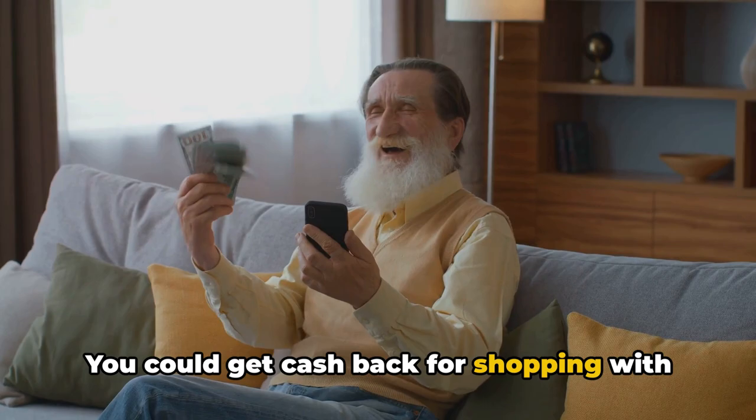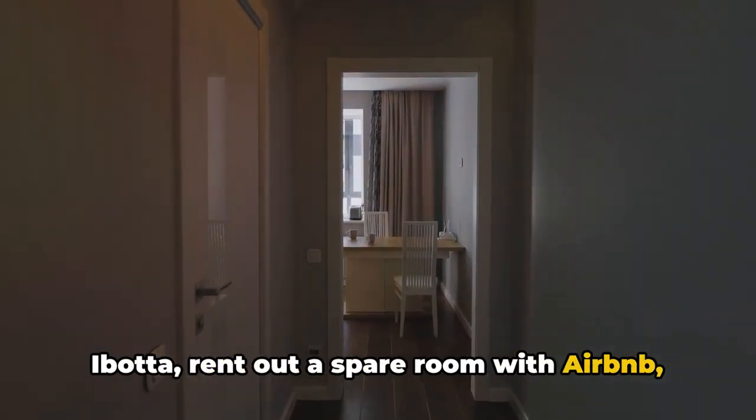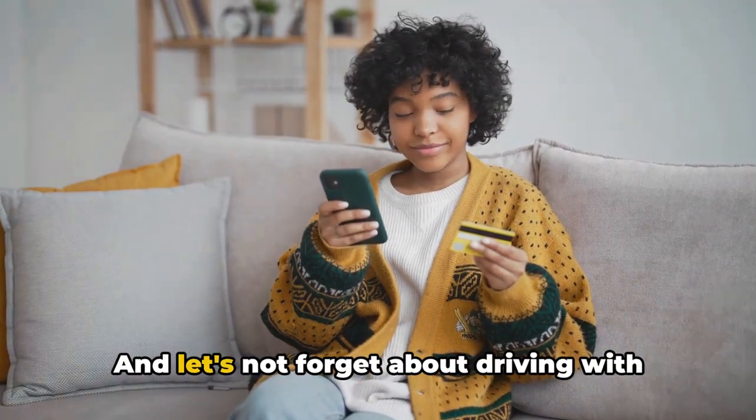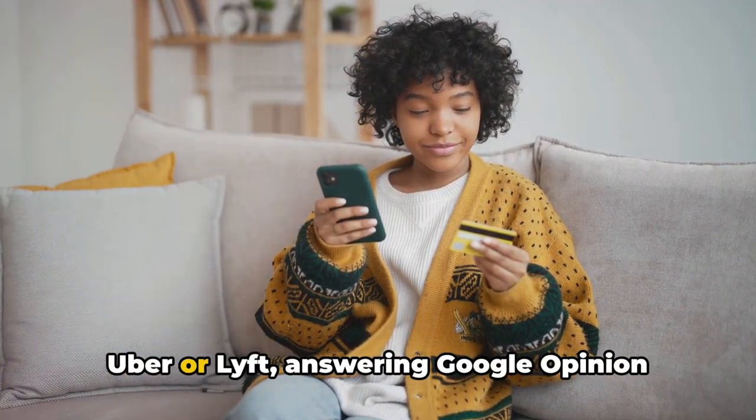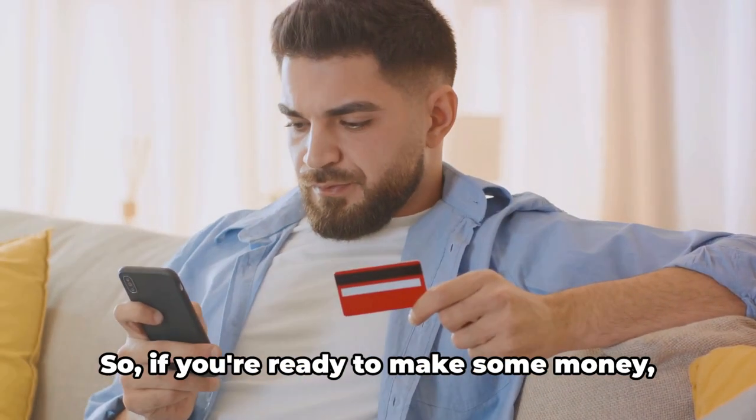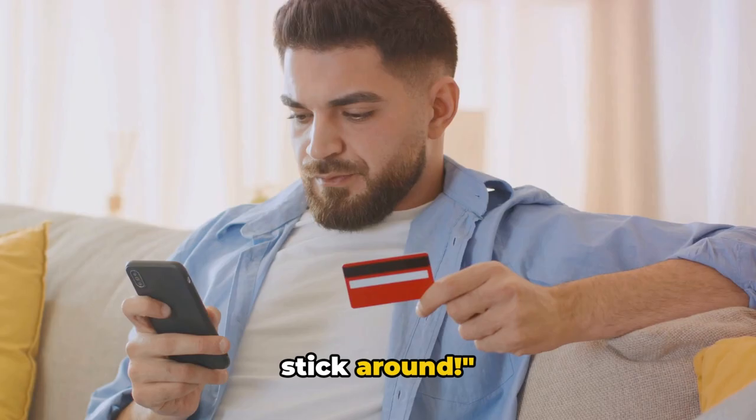You could get cash back for shopping with Ibotta, rent out a spare room with Airbnb, or even offer your services through TaskRabbit. And let's not forget about driving with Uber or Lyft, answering Google Opinion Rewards surveys, or saving money with Trim. So if you're ready to make some money, stick around.